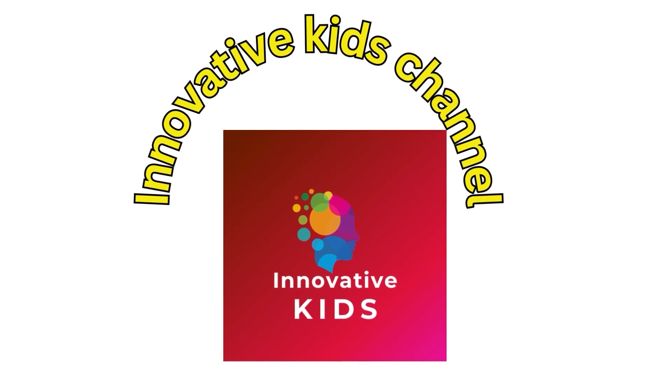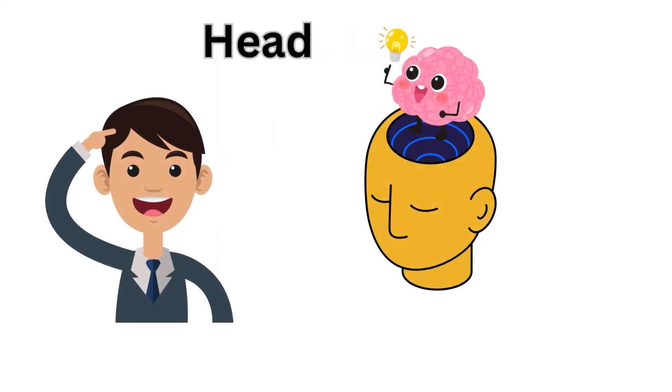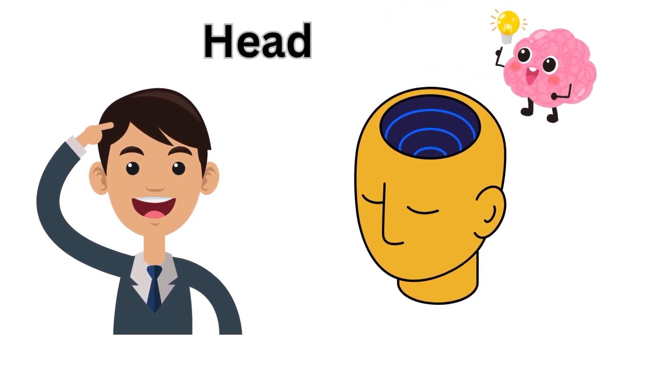Innovative Kids Channel. Head — the head houses the brain, controls the body, and helps us see, hear, and think.